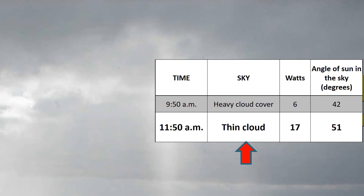Then, two hours later at 10 minutes to 12, the cloud cover had thinned out and a few sun rays were trying to pierce through. The solar panel was then giving me triple what it was giving me at the start: 17 watts. But that's not very much. And as expected, at that time of the day the angle of the sun to the horizon was at its highest, 51 degrees.